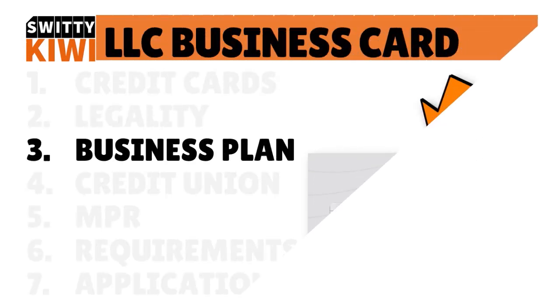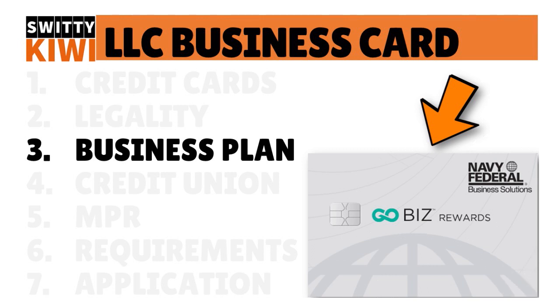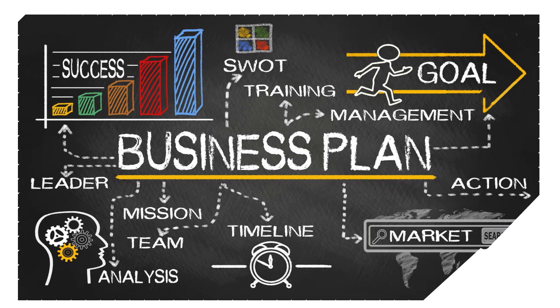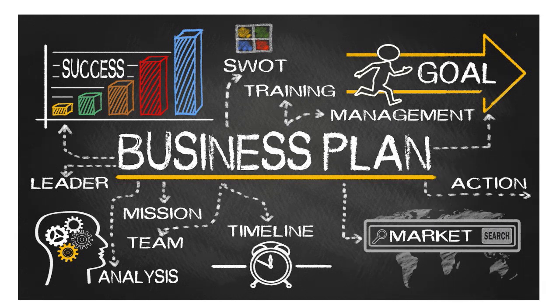The third thing you need to do is write a compelling business plan. This is quintessential. I'm not asking you to write it yourself if you don't have a knack for writing business literature — you can outsource it. A business plan tells the credit union and the card issuer that you have thought about your business model and where you want to see your business one year, three years, and five years from now. It's important not only for the credit card issuer, but also for yourself.